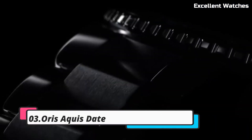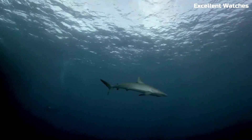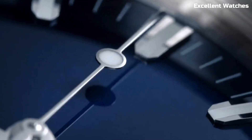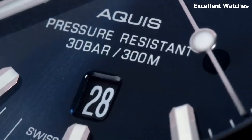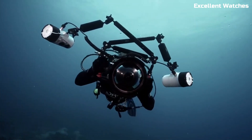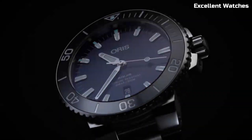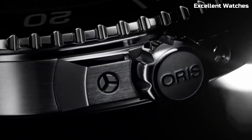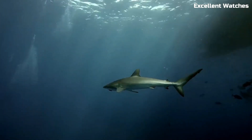Number 3: AORUS AQUIS Date. The AORUS AQUIS Date is a true testament to precision engineering and contemporary design. Encased in sturdy stainless steel, it offers water resistance up to 300 meters, making it an ideal companion for divers and water enthusiasts. Its black or blue dial features luminescent hands and markers, ensuring optimal legibility even in dimly lit underwater environments. The unidirectional rotating bezel adds a layer of functionality and safety for measuring dive times.